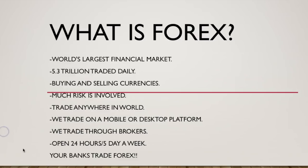What's going on guys, I want to welcome you to the first video of this course. We have so much great information that we're gonna go over, but let's dive in. For all of you that do not know what Forex is — this is actually the world's largest financial market. It is a 5.3 trillion dollar daily traded market.